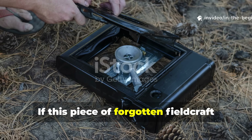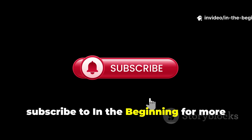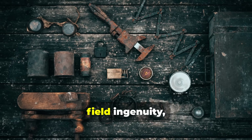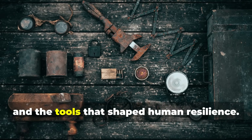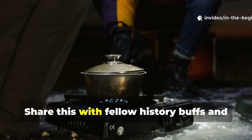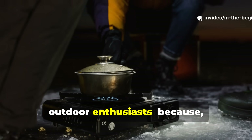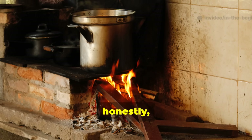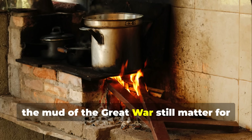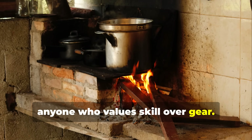If this piece of forgotten fieldcraft sparked your curiosity, subscribe to In the Beginning for more deep dives into wartime survival methods, field ingenuity, and the tools that shaped human resilience. Share this with fellow history buffs and outdoor enthusiasts — because the lessons that kept soldiers alive in the mud of the Great War still matter for anyone who values skill over gear.